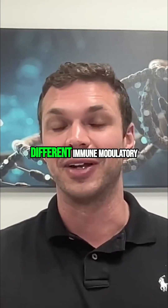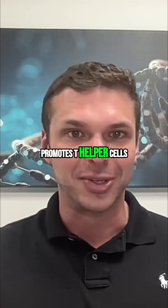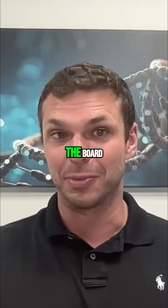It has lots of different immune modulatory interactions. It promotes T helper cells, it promotes cytotoxic T cells, it increases B cells and antibody production. It's just an immune stimulation product across the board.